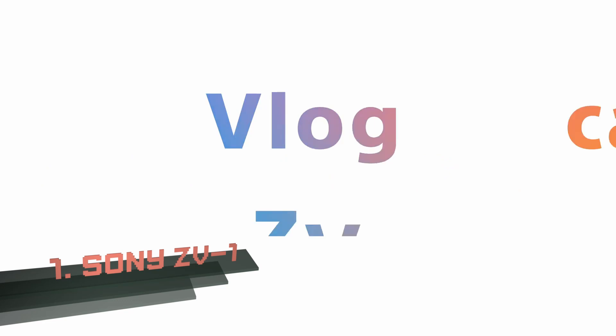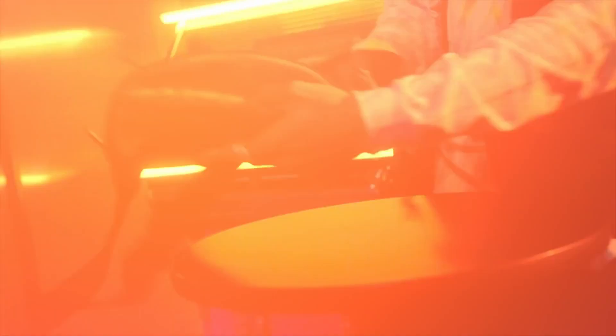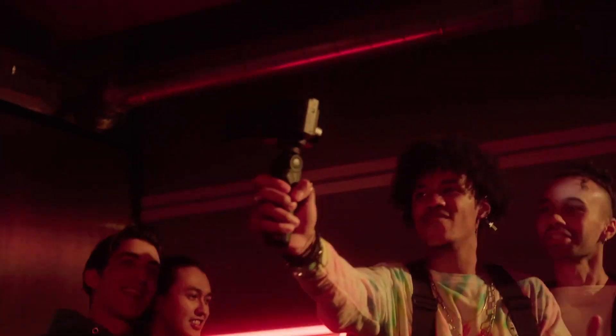Number 1: Sony ZV-1. For a long time, the Canon G7X Mark III was our favorite compact vlogging camera, but it's just been knocked off its perch by the excellent Sony ZV-1.